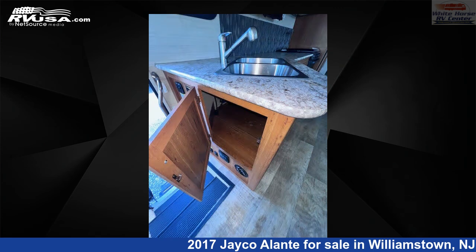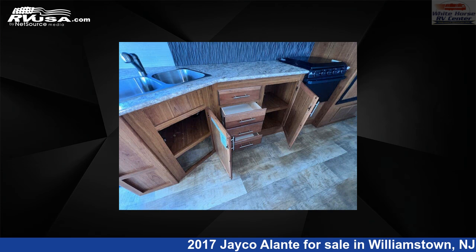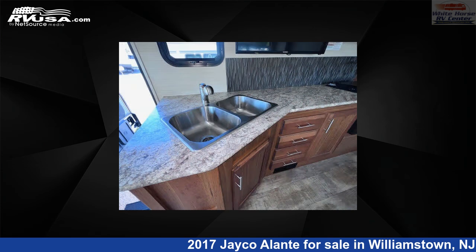This 2017 Jayco Allante 31V Double Slide, East-West Queen Bed is built on a Ford F-Series Super Duty chassis and is powered by a Triton engine.